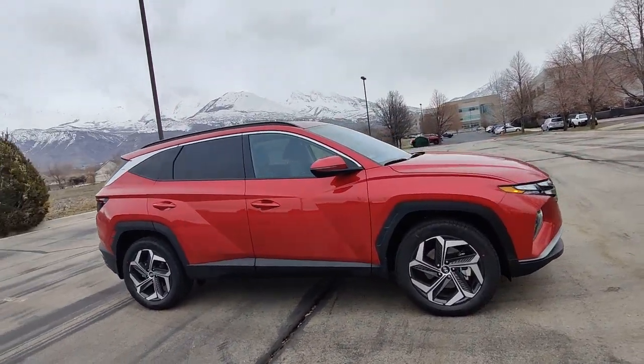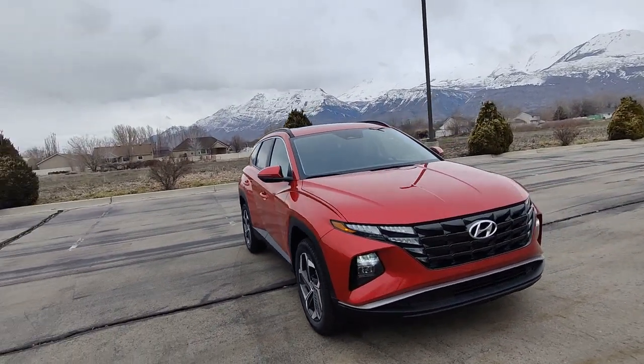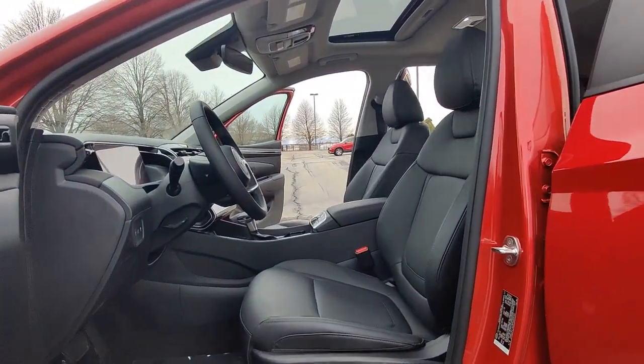These are just some of the great options this vehicle comes with: Apple CarPlay and/or Android Auto, keyless entry, sunroof/moonroof, satellite radio, and heated mirrors.